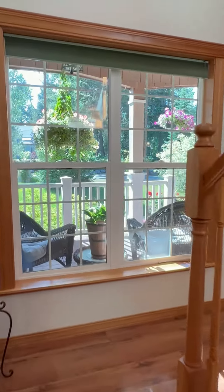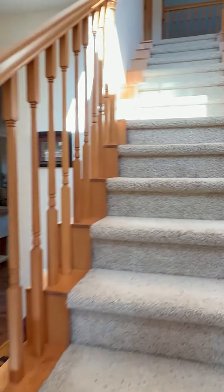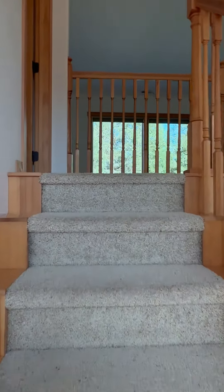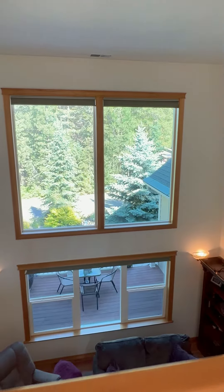There's a brand new HVAC system installed in January of this year and the entire home is equipped with high efficiency energy-saving windows. The larger windows in the living room have a remote control for your convenience.